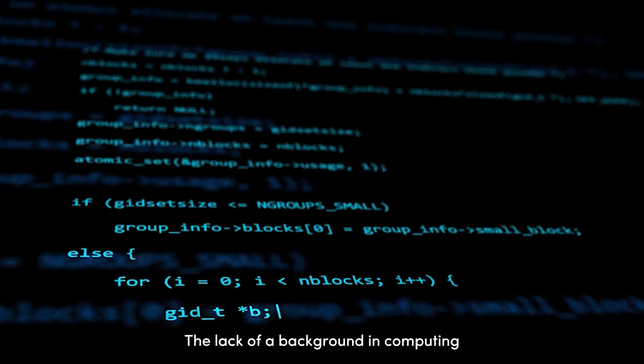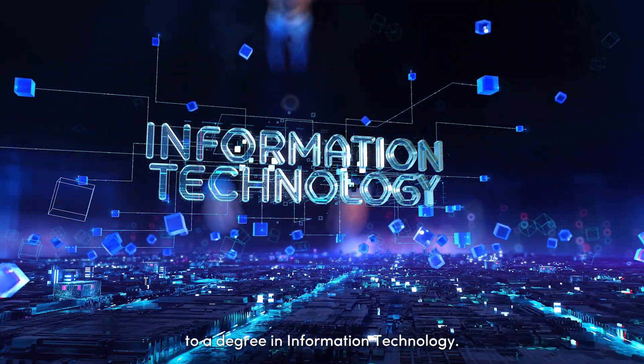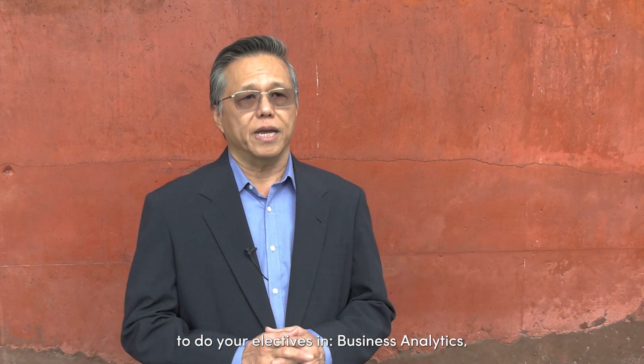The lack of a background in computing will no longer hold you back from upgrading to a degree in IT. The flexibility built into the program allows you to choose one of three focus areas to do your electives in: business analytics, software engineering, or cybersecurity.